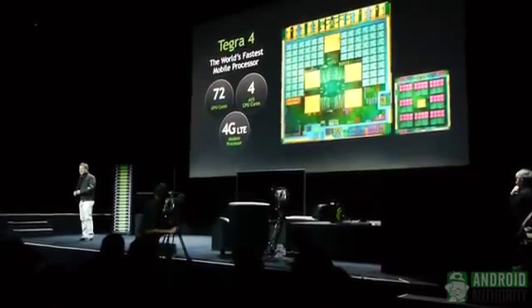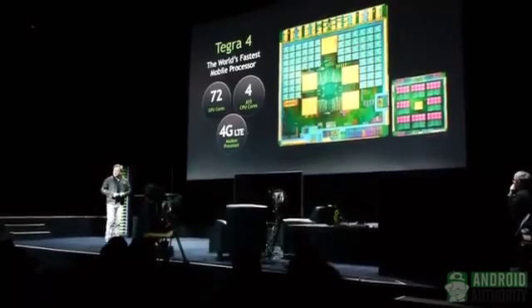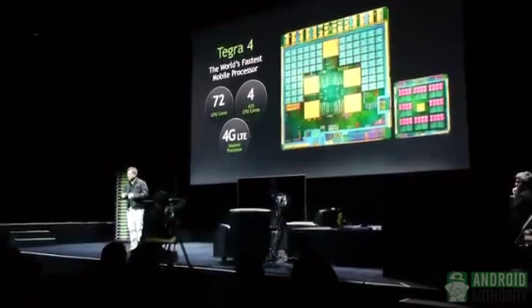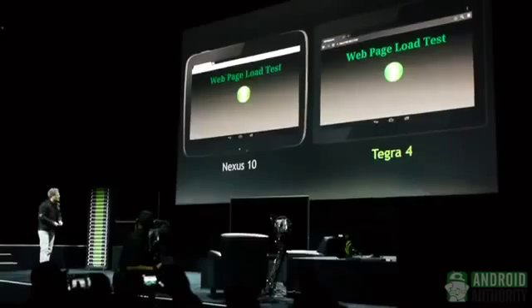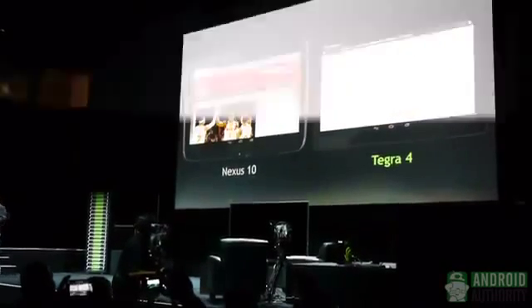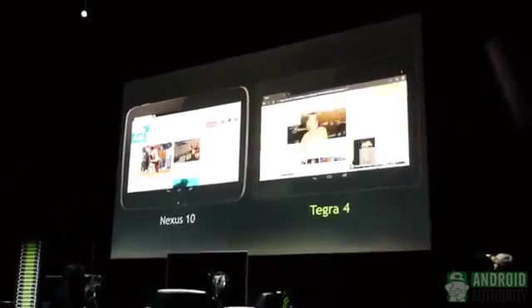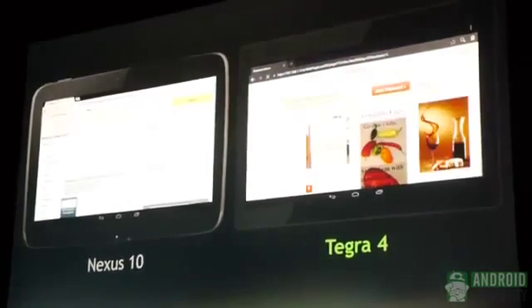Every mobile processor in the future will have to be connected, and 4G is obviously the next step. It includes a 4G LTE modem. On the left is the Nexus 10, and we're going through websites here — Amazon's website, CNN, New York Times. And on the right is Tegra 4, and we're cranking along. These are webpages that everybody uses on a daily basis.